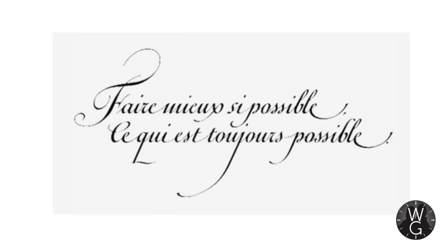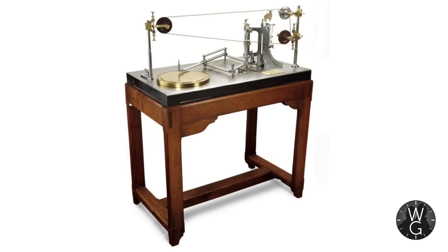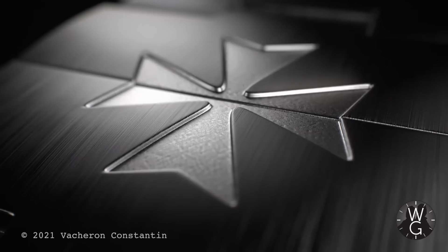It was at this time that Constantin penned the now-famous motto, translated as 'Do better if possible, and that's always possible,' on the 5th of July 1819. In 1839, one of the company's most significant employees joined as technical director — Georges-Auguste Léchaud — who was responsible for a number of watchmaking inventions and even invented the concept of calibers to categorise movements. But it was the pantograph that really helped make Vacheron et Constantin one of the world's premier watchmakers, allowing mass production of quality watch components, so parts could be interchanged, giving greater production flexibility and reliability.